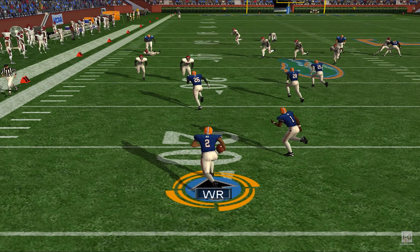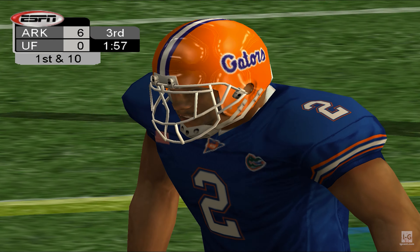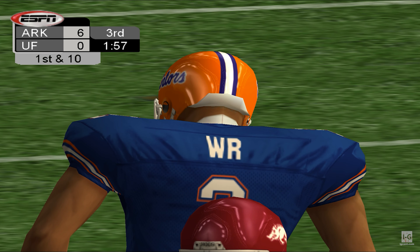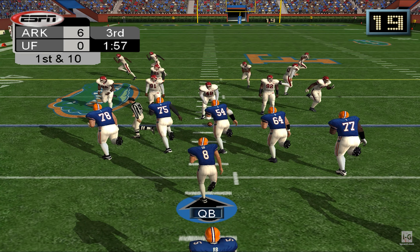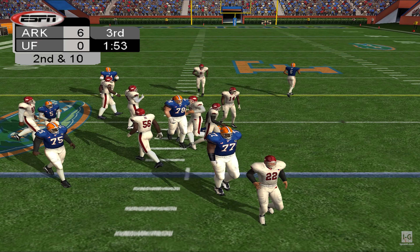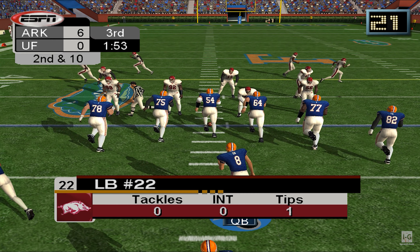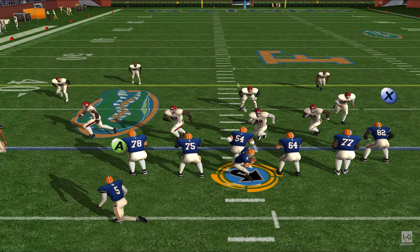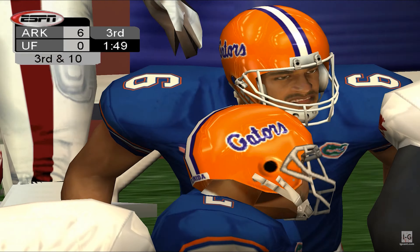Number 41 lines up for the kickoff. Good kick here. Number 2 fields it. Number 21 comes in and makes the tackle on the return. This is a great opportunity to tie this game up close before halftime. First and ten. Number 8 on the gun — drops way back, rose right. Number 6 was looking for the ball but it falls incomplete. Number 8 was fortunate there — he threw that one right into double coverage. He's lucky one of those guys didn't step in and pick it off. Second and ten.